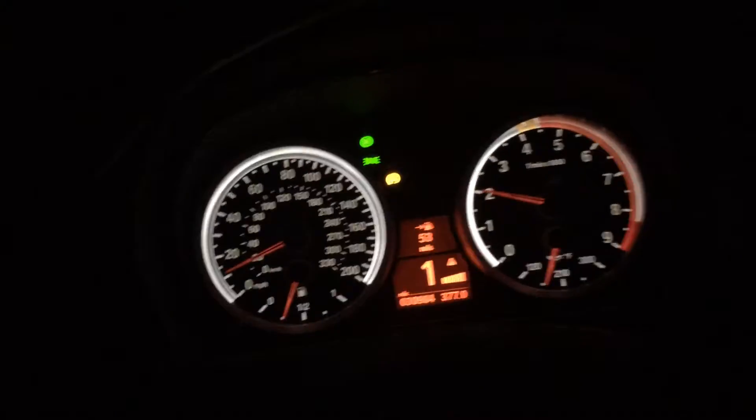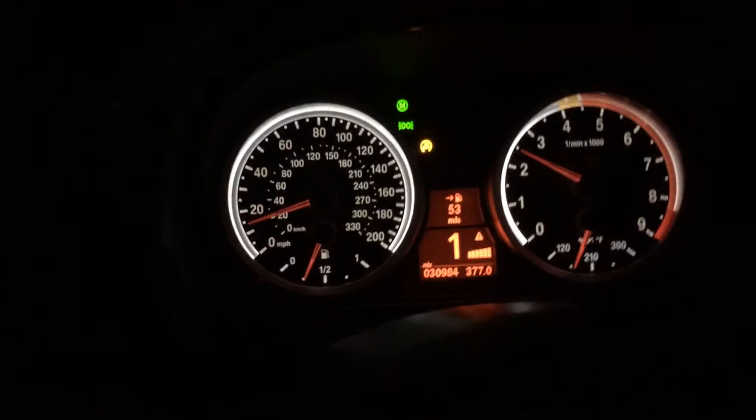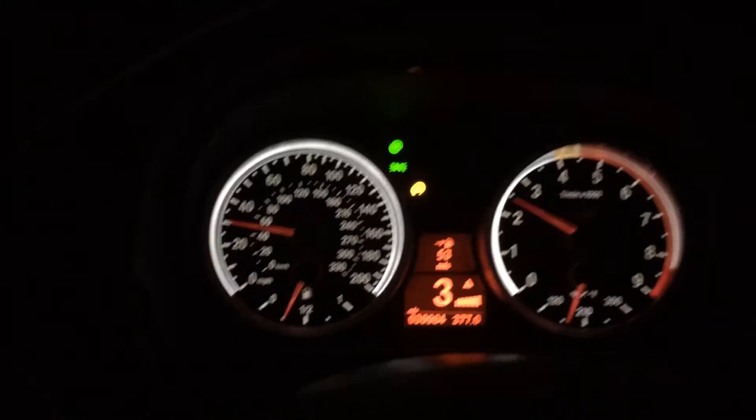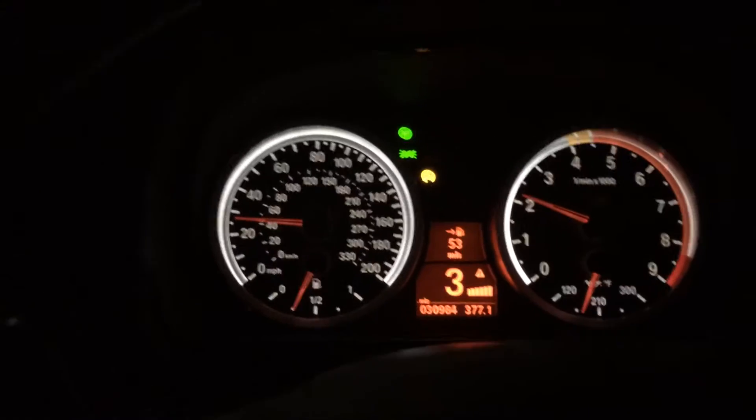All right, this video is to illustrate how the programming actually stops you from exceeding 4,500 RPM before the car is warmed up. So I'm going to go ahead and floor it right now. And you can see that it actually shifts to the next gear because it's considering 4,500 RPM right now to be the red line.